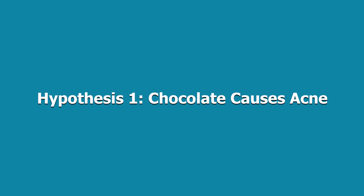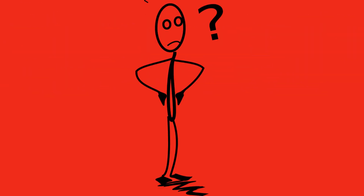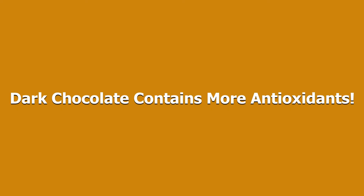Another debated food is chocolate. Some studies have shown that increasing the amount of chocolate you eat can cause more acne, while other studies have shown that chocolate consumption has nothing to do with acne, so there's no clear answer as of yet. It's possible that dark chocolate may cause less acne than milk chocolate, since it has more antioxidants, but we're still not entirely sure if this is true.